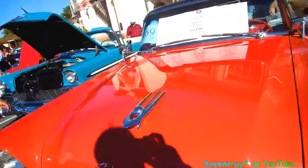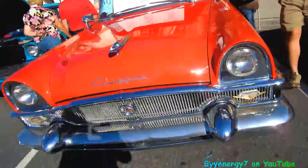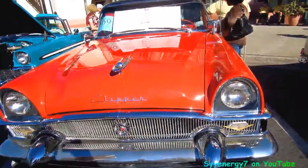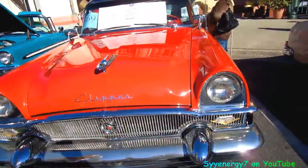It's a Clipper. Wow, this is a nice style car, man. I guess the only thing that probably killed Packard was too much money, right? Is that what the deal is?